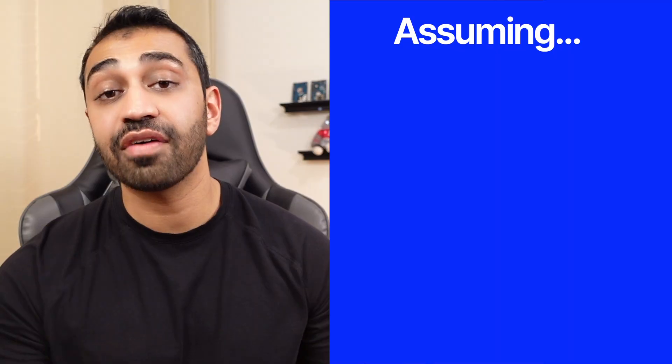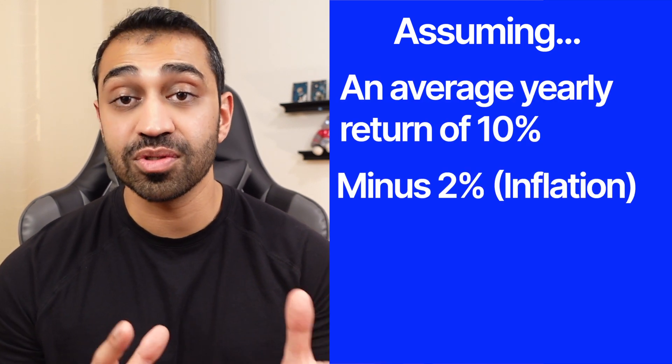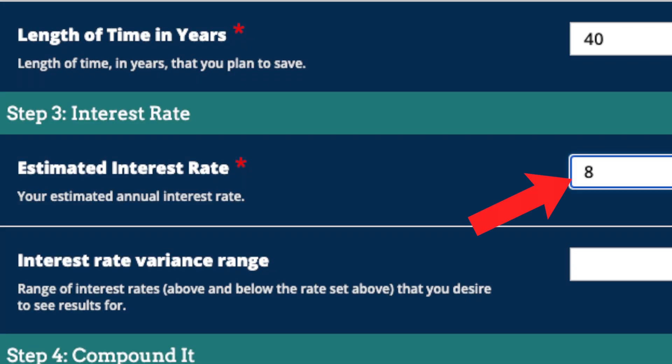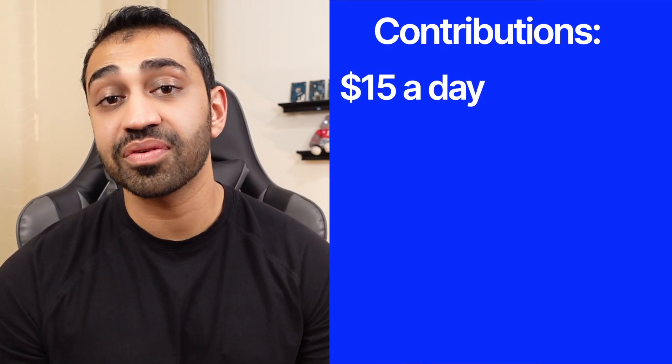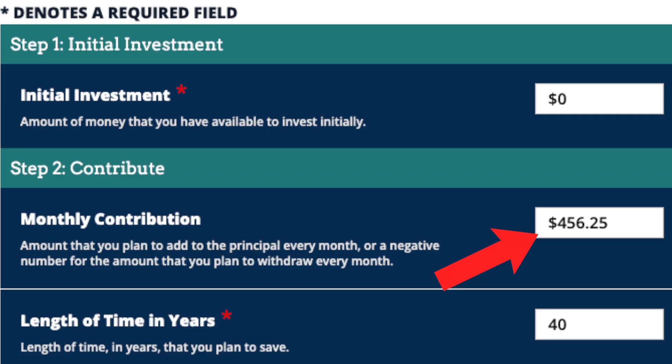By pointing out how hard it is and the results that you get just by getting through this barrier, you have a better chance of actually making it to your financial goals. So in order to visualize this, we're going to assume an average growth of our investments at 10% annually, minus 2% to adjust for expected inflation, so 8% every year. We'll contribute just $15 a day, which is roughly equal to $5,475 a year, or $456.25 a month.